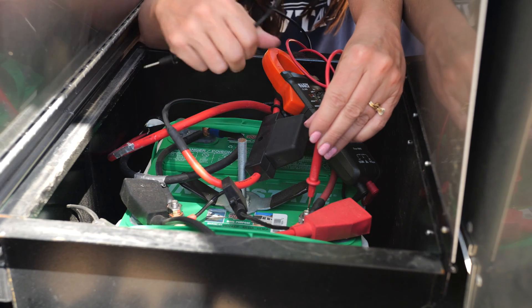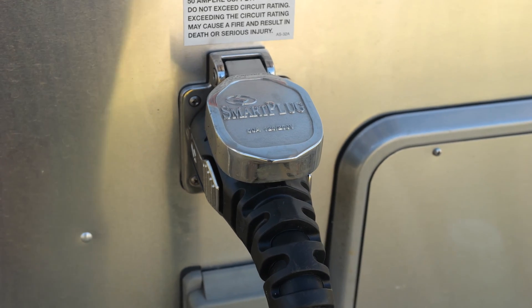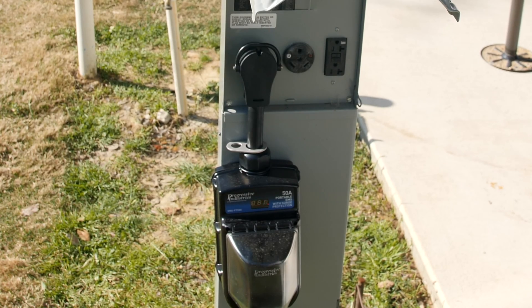You have two voltage systems: a 12-volt DC voltage system and then 120 volts AC. In the RV you've got chassis voltage — we won't go into that today, but it comes from your tow vehicle or engine if you have a motorized. Then you also have a coach battery, which is 12-volt DC, and then 120 volts AC, which we sometimes refer to as shore power — coming from wherever you're plugged in, whether at a campground or someone's home.